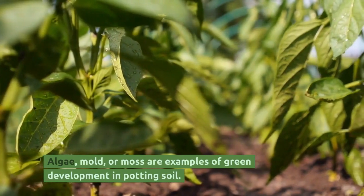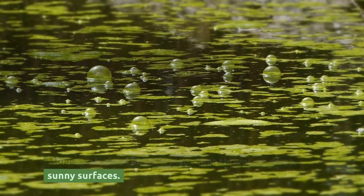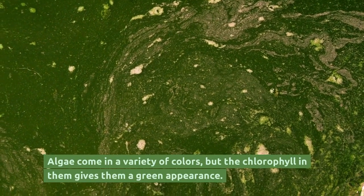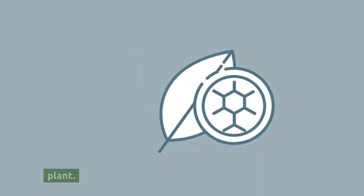Algae, mold, or moss are examples of green development in potting soil. Algae is a type of aquatic plant that thrives on damp, sunny surfaces. Algae come in a variety of colors, but the chlorophyll in them gives them a green appearance. On the potting soil, algae will form but will not harm the plant.